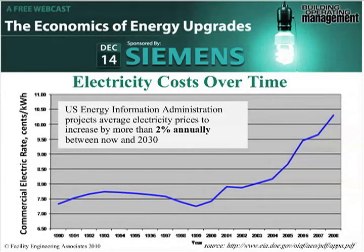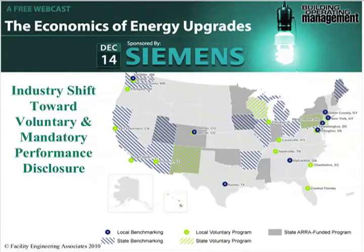Now another thing that is playing in the energy market is benchmarking. There is a shift in the industry and in this country towards voluntary and mandatory benchmarking types of efforts. You can see here in this graphic — the states that have blue stripes in them — those are states going towards state benchmarking programs at a mandatory level, either implemented or going to implement those types of things. Anything in blue is mandatory. In some cases, for example, Austin, Texas has a mandatory program, while the state of Texas does not, but Austin does.